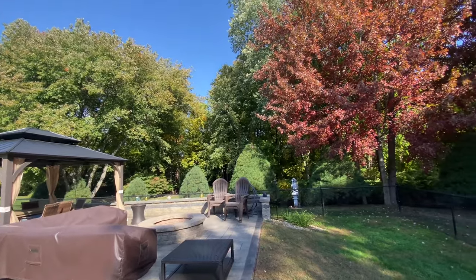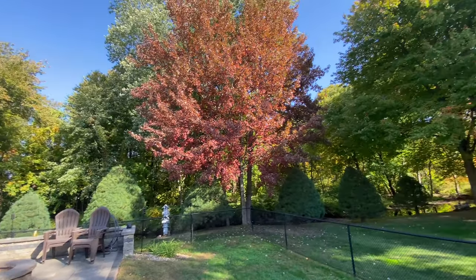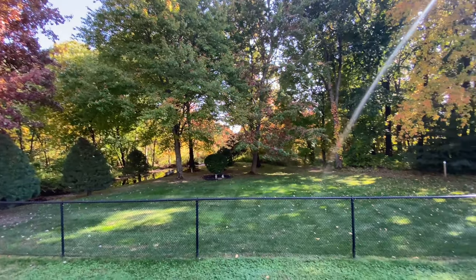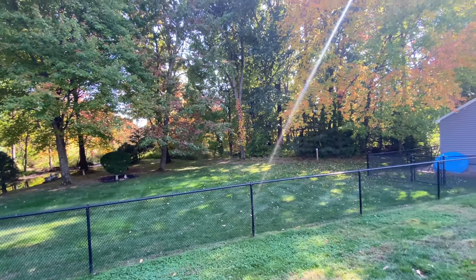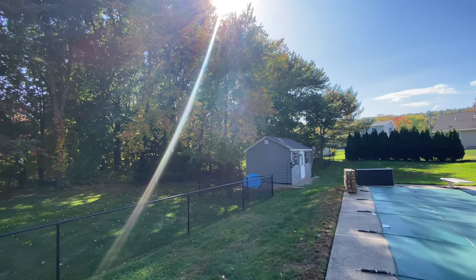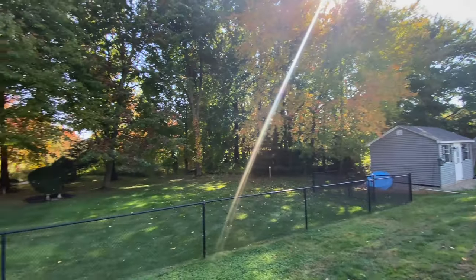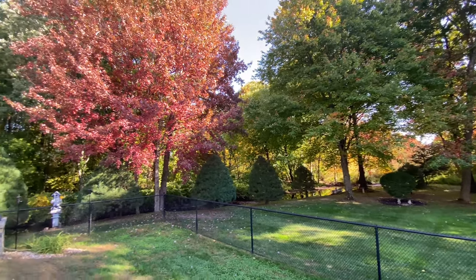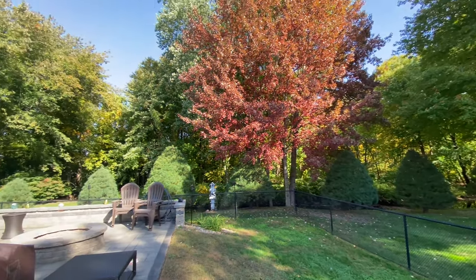It's turning out to be an absolutely gorgeous fall day here in New England. The sun has come out and it's about 65 degrees. I'm going to spend some time out here today enjoying the weather. The leaves have started to turn, so I'll show you some video of the foliage now, and then in a couple of weeks when we've reached peak, I'll show you what it looks like. The fall foliage makes it worth it. Okay, let's get back to the clothing.